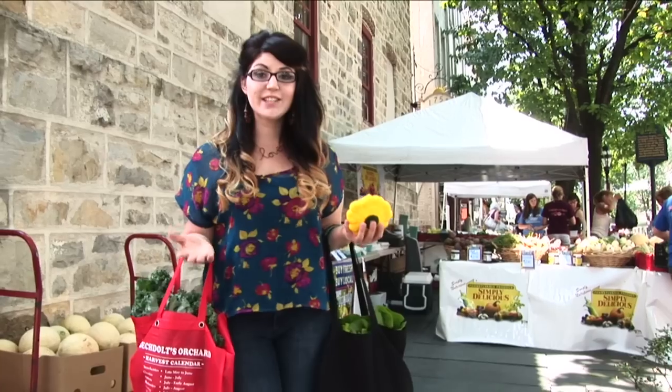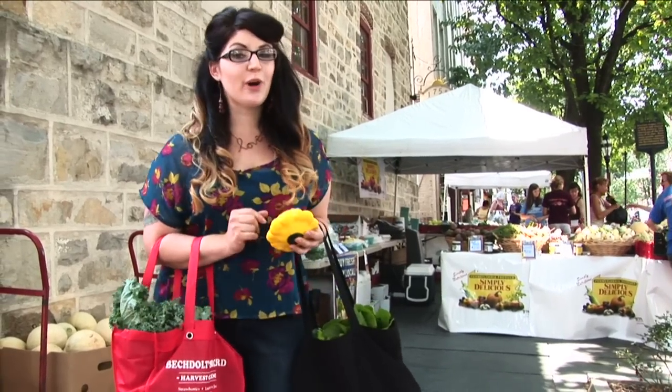We just got done shopping here at the new historic district farmers market and we got all of this food for under $10. Make sure you check out the farmers market in your neighborhood. You can feed yourself and your family for days on under $10, and you're putting money back into your community.